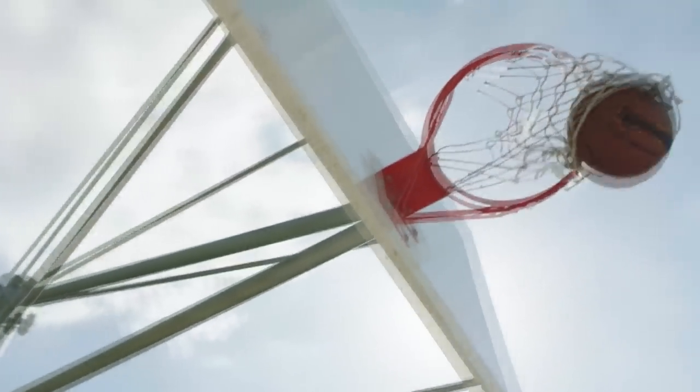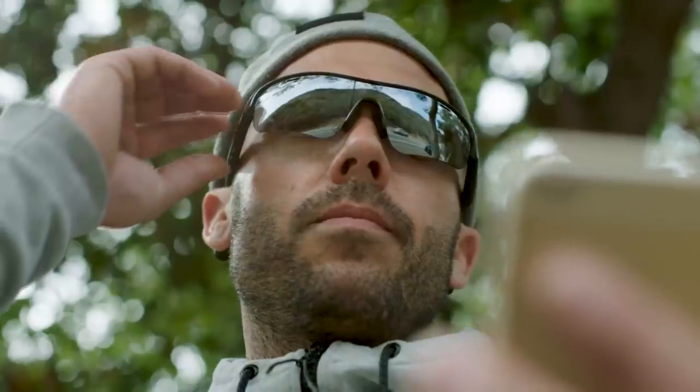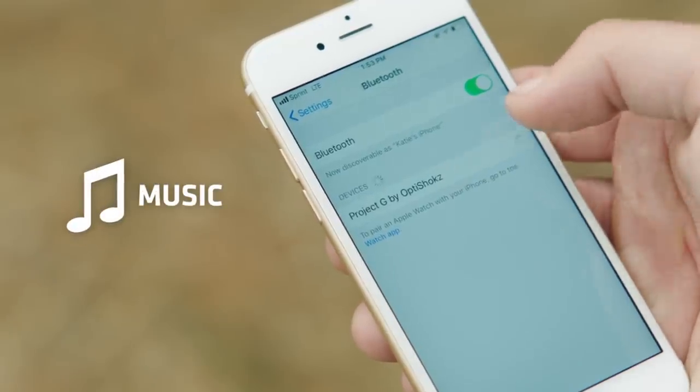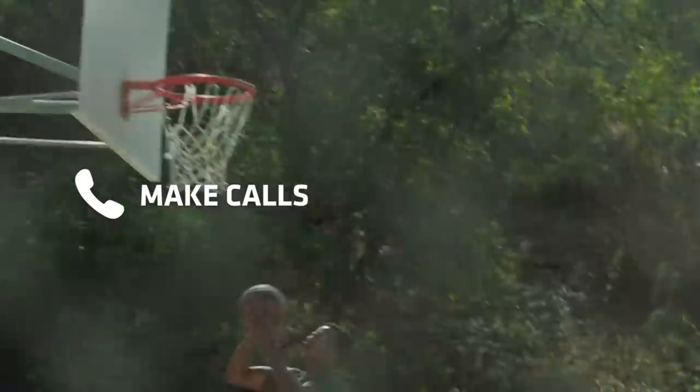By sending vibrations through the ear cartilage, Revs' bone conduction sound is richer with more bass. Revs helps you stay connected via Bluetooth and allows you to enjoy music, listen to podcasts, and make calls on your adventures.